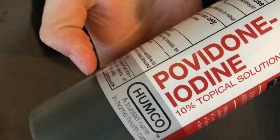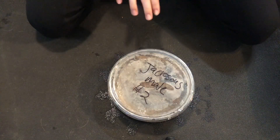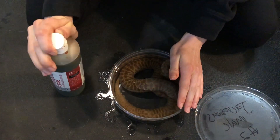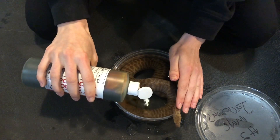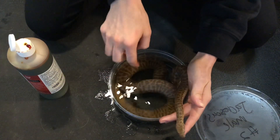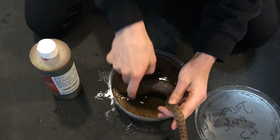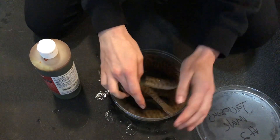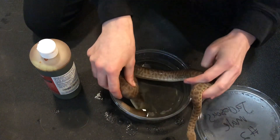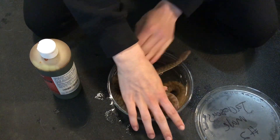This is the Betadine — in this case it says povidone iodine, but it's the same thing as Betadine. I'm going to go ahead and add a few drops just until it's about the color of tea, and then I'll let her soak for about another 10 or 15 minutes before we do her cream medication. It's hard to tell what color it is with her in there, but generally a few drops should do it. And now we've got to get her back in and let her soak for 10 minutes.